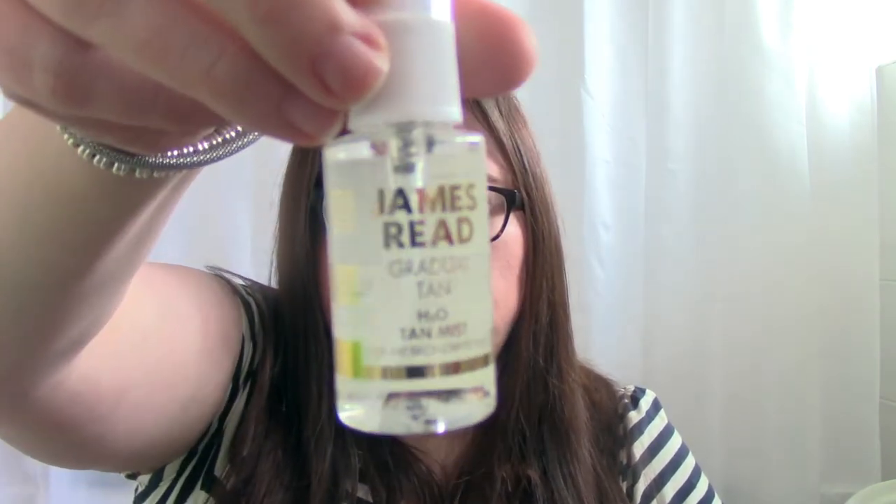Next is the James Reed Gradual Tan H2O Tan Mist, 30ml. I've never tried his products before, but his reputation precedes him — he's one of the top celebrity tanners in the UK, working with the likes of Rosie Huntington-Whiteley. This fine mist hydrates and nourishes the skin whilst imparting a hint of colour for a sun-kissed finish. I haven't seen a gradual tan in spray form before, so I'm interested to see how I get on with it.